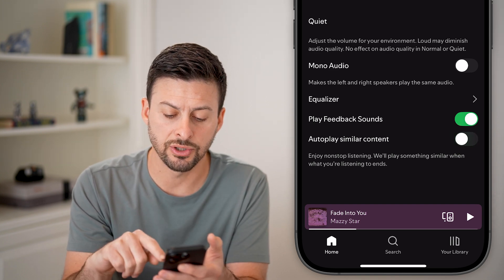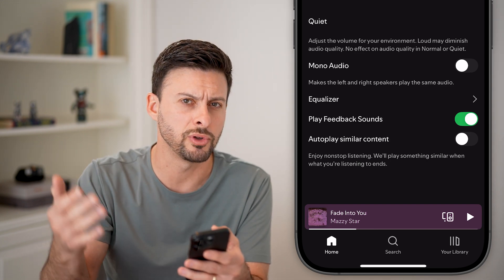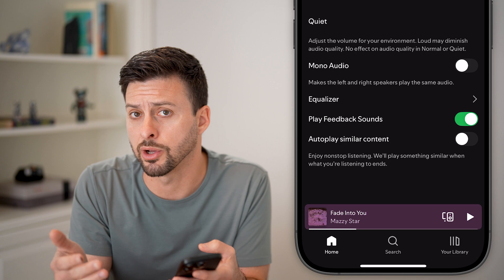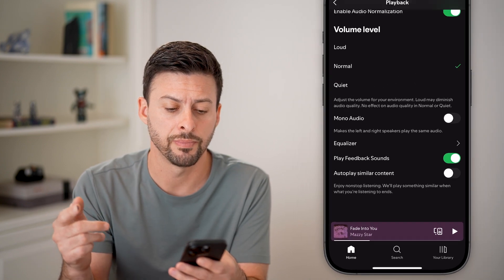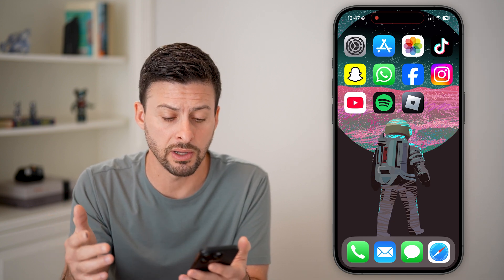Then scroll down and you'll be able to see autoplay similar content and enjoy nonstop listening. Turn this feature off to essentially prevent it from automatically coming up with new songs to play when you're in a car, with headphones, or anything like that. Now, this doesn't always work depending on which car or headphones you're using.